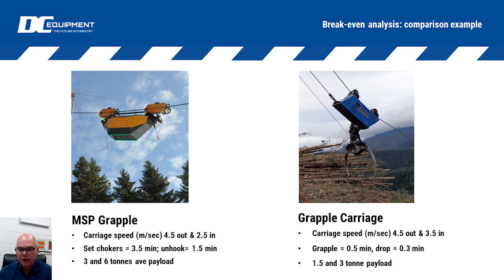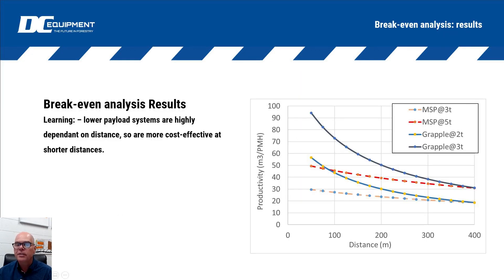I've adjusted the payloads - I've used a four and six ton scenario and a two and three ton scenario, but you can adjust these numbers. I'm happy to send you that spreadsheet if you'd like to play with it. This is the type of output you can get when you run that type of analysis. Here at the dotted lines we've got our motorized slack pulling carriages at three as well as at five tons.